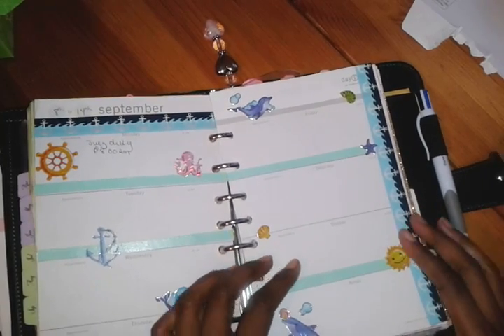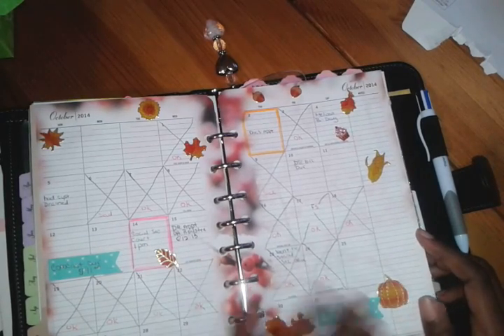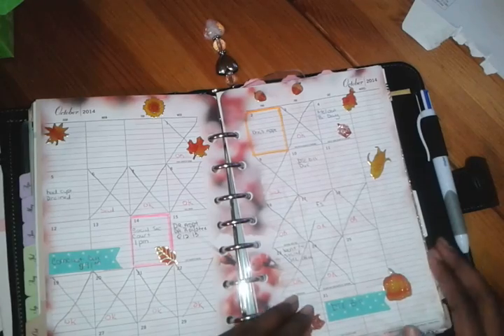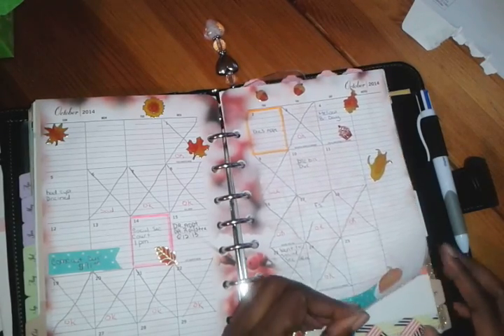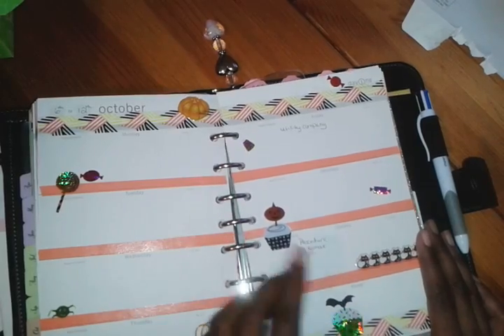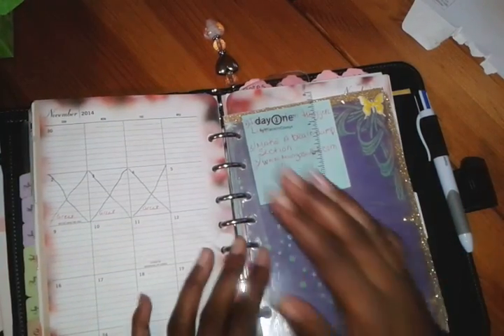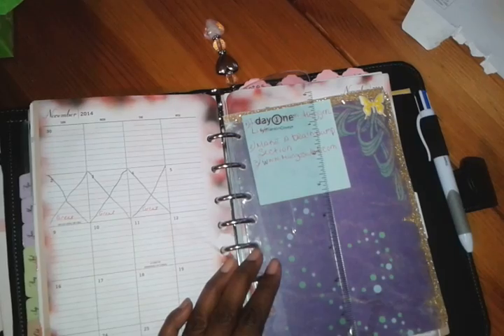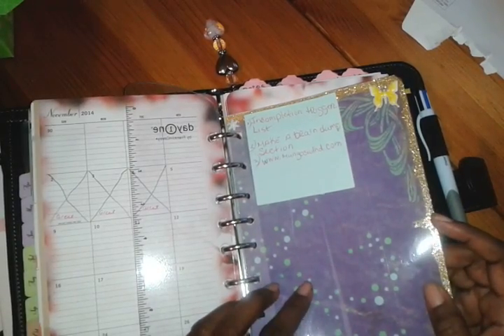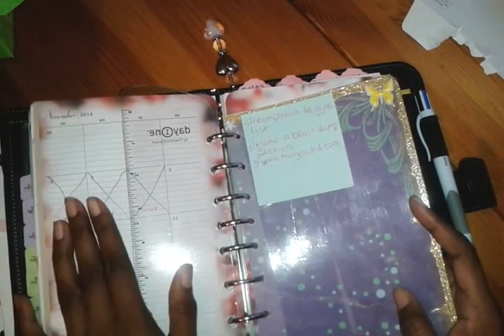Here's my October month view — it helps me keep track of dates and when bills are due. I decorated it with stickers. Here was the first week of October with Halloween sticker decorations. We're now in November and I haven't had much time for my planner lately. This little page I use as a dashboard — a catch-all for notes that I transfer into my planner later.